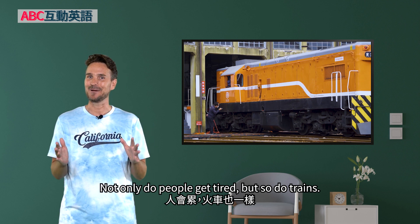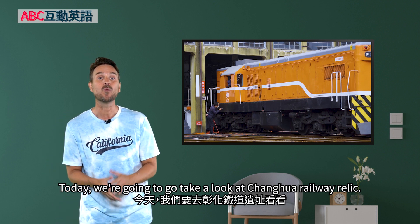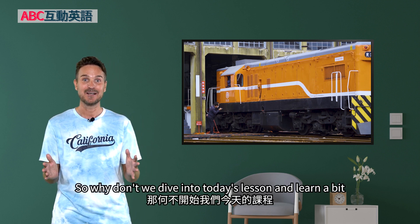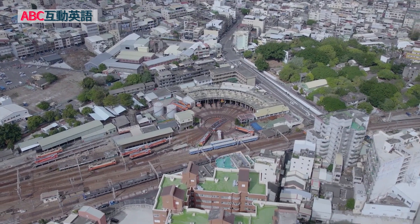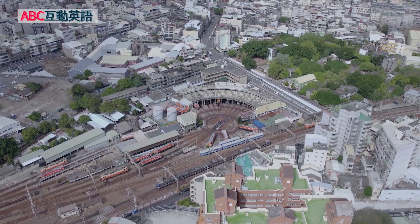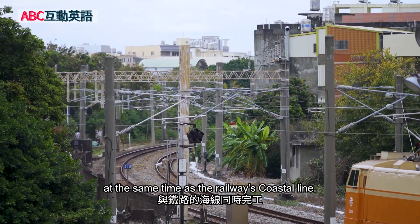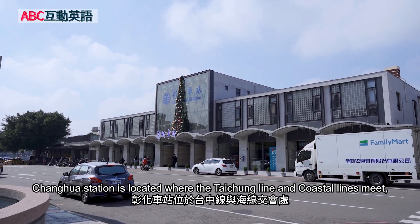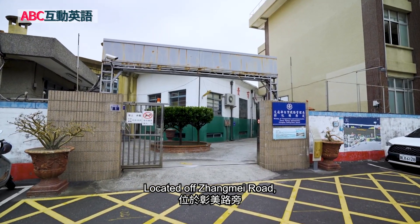Not only do people get tired, but so do trains. Today we're going to take a look at Zhanghua Railway Relic. This has been called the Hotel of Locomotives. So let's dive into today's lesson and learn a bit about where these trains sleep. Zhanghua Rail Station's famous sector garage was completed in 1922, at the same time as the railway's coastal line. Zhanghua Station is located where the Taichung Line and coastal lines meet, so it is an important place for train storage and maintenance.